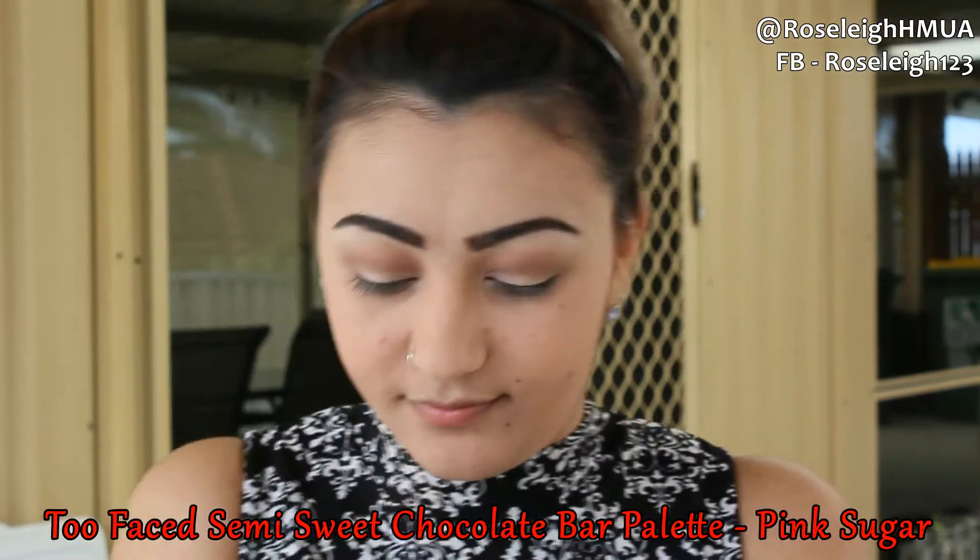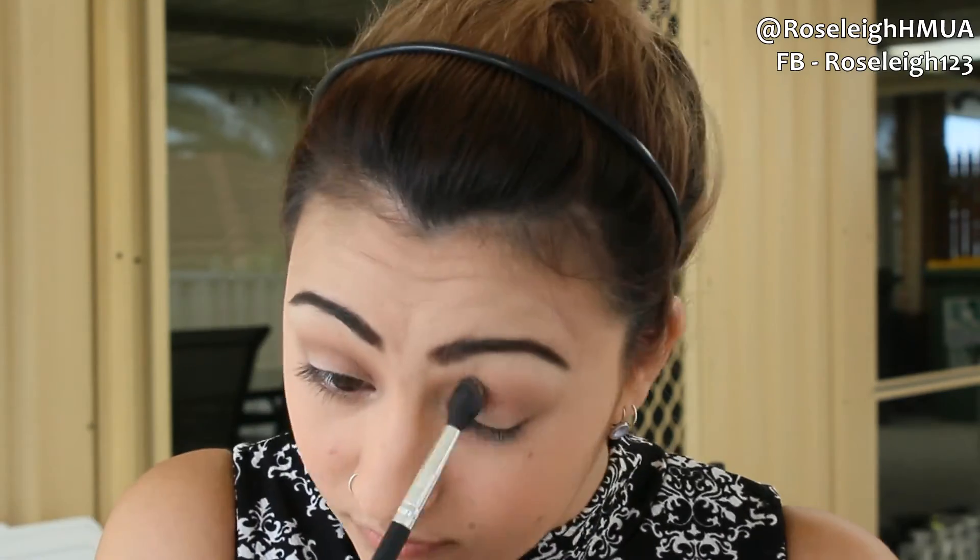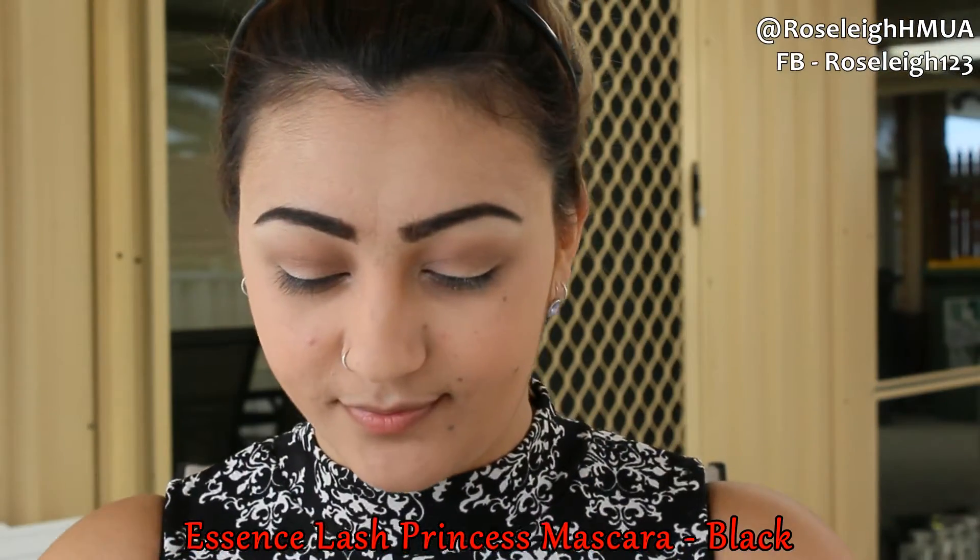Next I'm going in with the Too Faced Semi Sweet Chocolate Bar palette in Pink Sugar and pressing that on my eyelids for a bit of glitter. Then I'm taking the Virgin color on a fluffy brush to blend out the brown on the inner corners, followed by the Pink Sugar on the inner corners. For lashes I'm using the Essence Lash Princess mascara in Black on top and bottom lashes — you can also add falsies or eyeliner at this stage if you like.